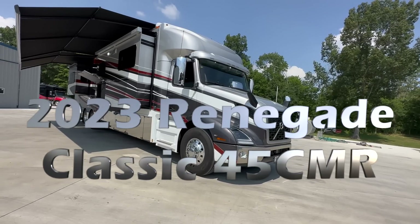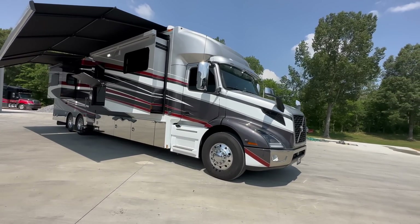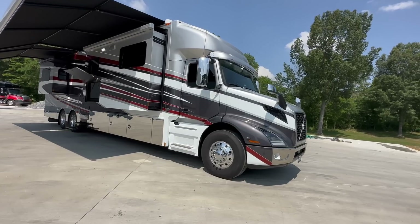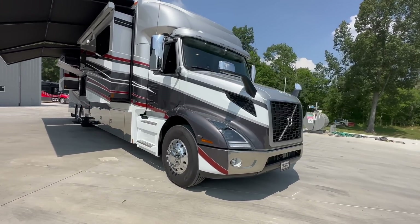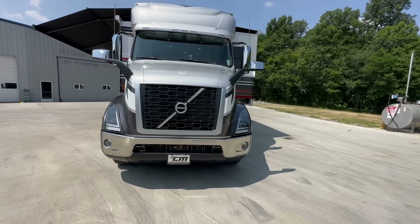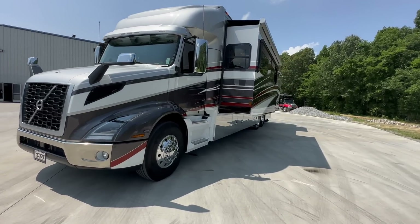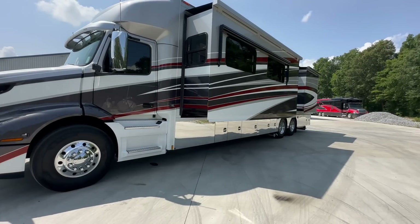Renegade Classic Volvo chassis, which you don't see a lot of, but if you've ever drove one, you would buy one. One of the smoothest riding, smoothest running, quietest, doesn't vibrate — just an all-around awesome truck. This is the Volvo VNR chassis, 500-horsepower D13 under the hood. It has adaptive cruise and a lot of the new safety features that Volvo's putting in all their trucks. This one also has a 20,000-pound steer axle.